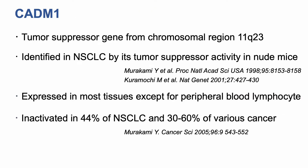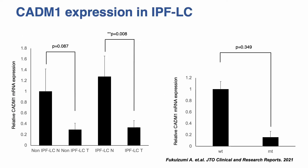CATN1 is a tumor suppressor gene from chromosome region 11q23. It was identified in non-small cell lung cancer by its tumor suppressor activity in nude mice by Dr. Murakami in 1998. It is expressed in most tissues except for fetal blood lymphocytes, and is inactivated in 44% of non-small cell lung cancer and 30 to 60% of various cancers. We examined the expression of CATN1 in clinical samples by quantitative RT-PCR; its expression was lower in tumor tissues, particularly in the IPFLC group. Additionally, CATN1 mutants expressed lower levels of CATN1.